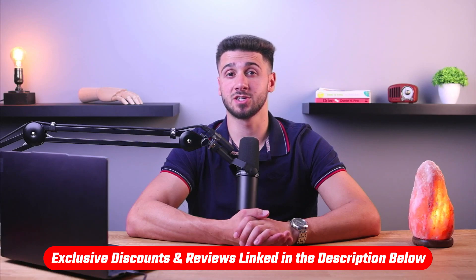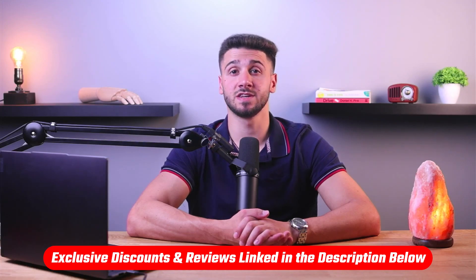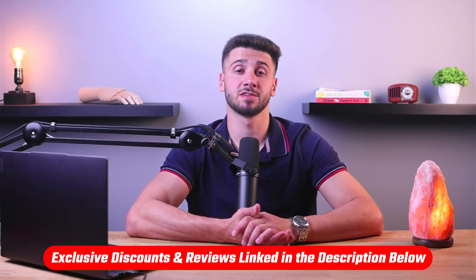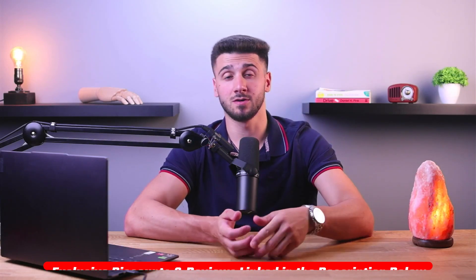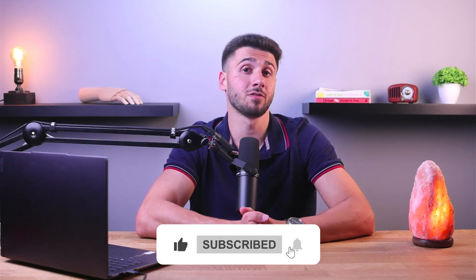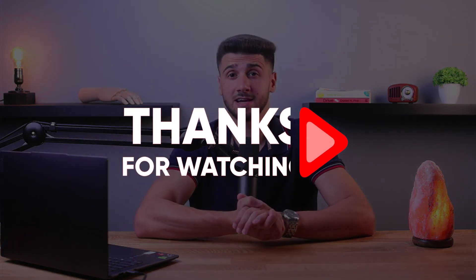That's it for this video. If you're interested in the hearing aids mentioned, you'll find links to pricing and discounts as well as in-depth reviews in the description down below. Feel free to comment down below if you have any questions — I love getting to interact with you guys. Like and subscribe if you found this video helpful or want to stay up to date with future videos. Thank you so much for watching and I'll see you guys in the next one.